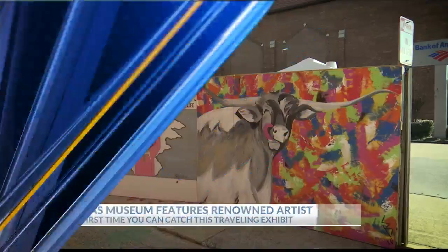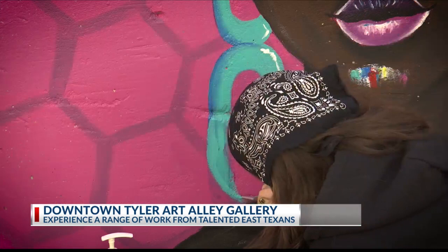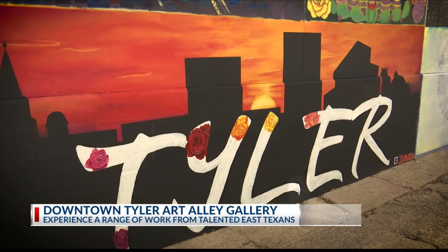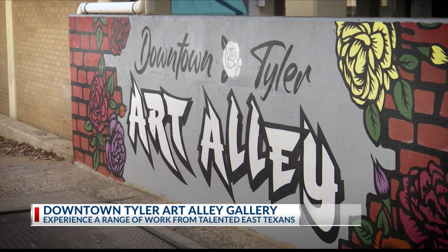And some local art that you should take a look at. In downtown Tyler, you can experience the range of work of some very talented East Texas artists with Gallery Main Street's newest exhibit, Alley to Galley. The mural style art that you see here on your screen will be transformed to a gallery version of these paintings. It all starts today and is open until 11 p.m. tonight, so you still have a couple of hours to see this gallery style artwork. And remember, you can buy a piece that stands out to you.